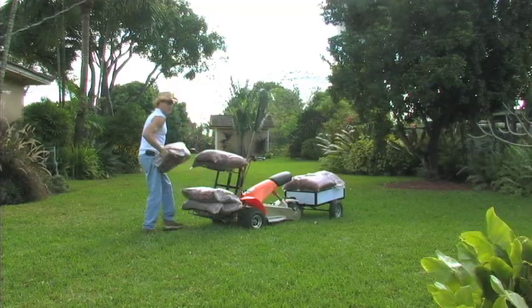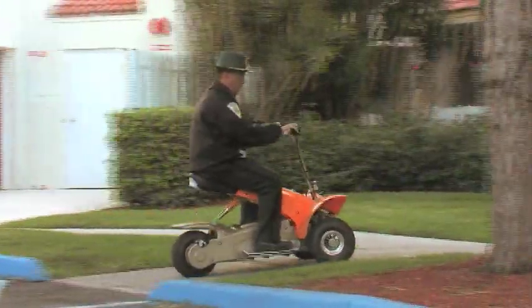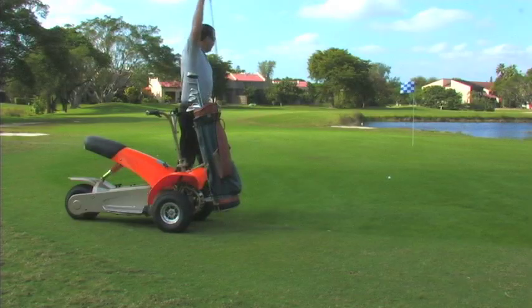InnoVision introduces the Golf Cruiser, a multi-purpose, powerful, innovative personal transportation vehicle. The Golf Cruiser is lightweight, compact, and affordable.